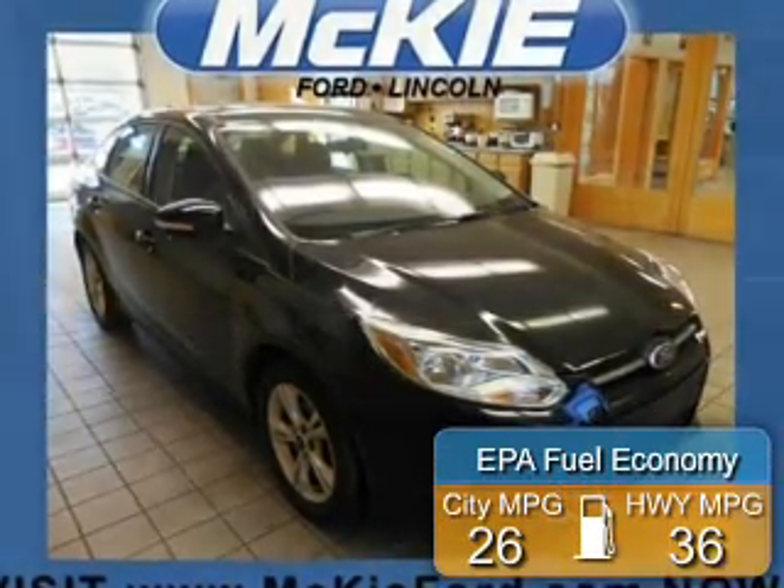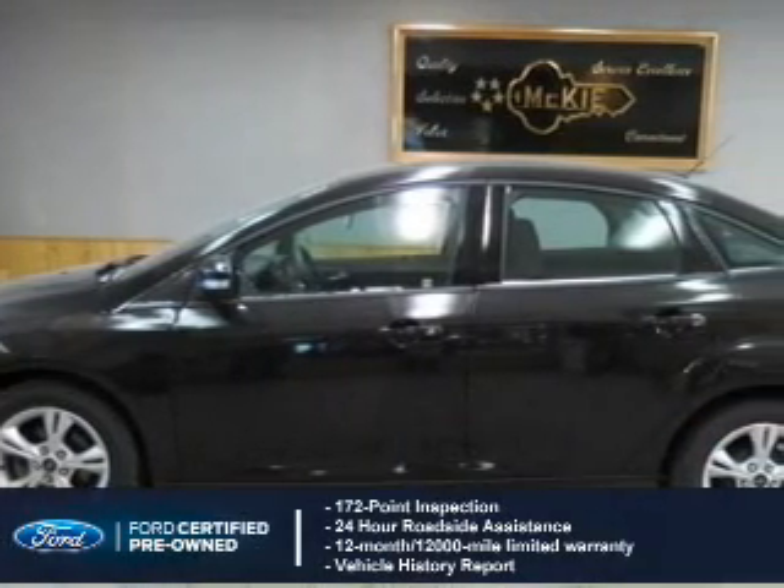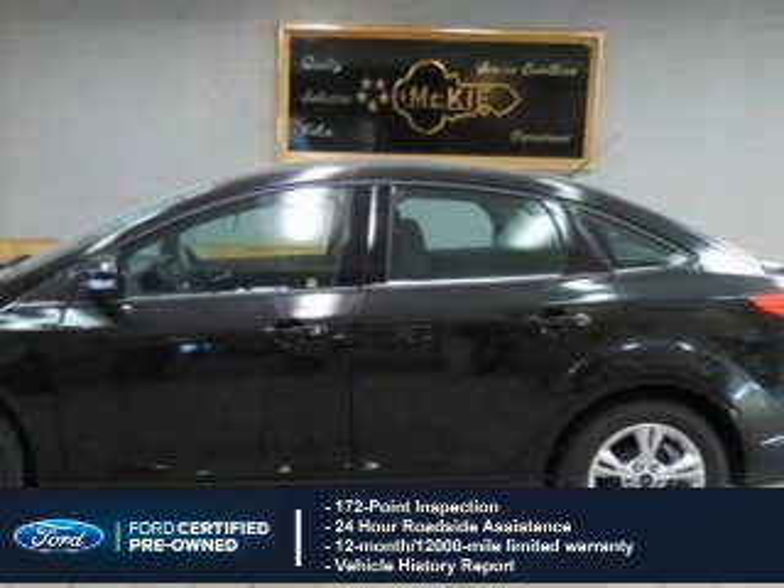Great fuel efficiency saves you money by requiring fewer trips to the gas station. With Ford certified pre-owned vehicles, peace of mind comes standard, featuring a 172-point inspection.